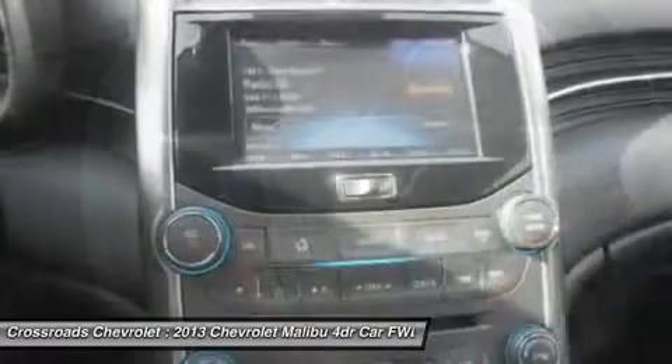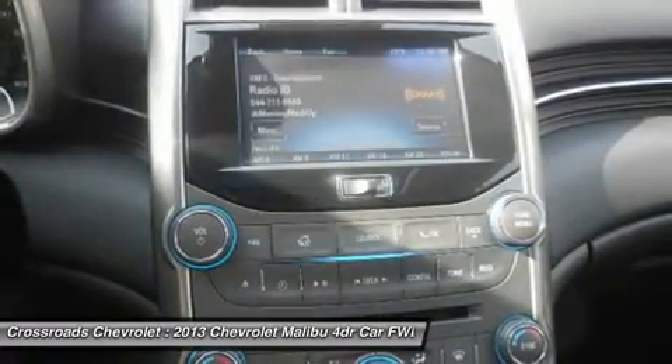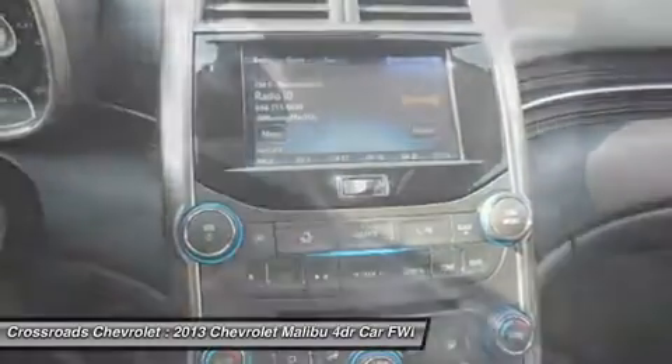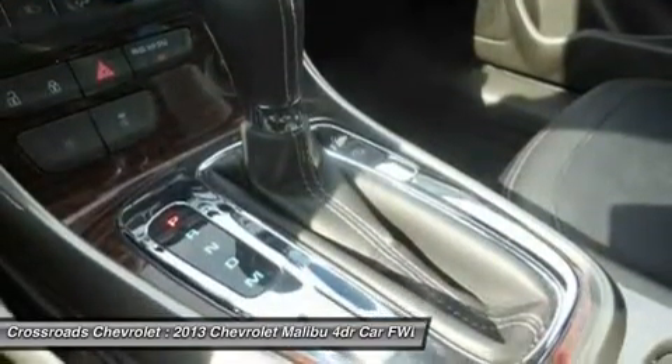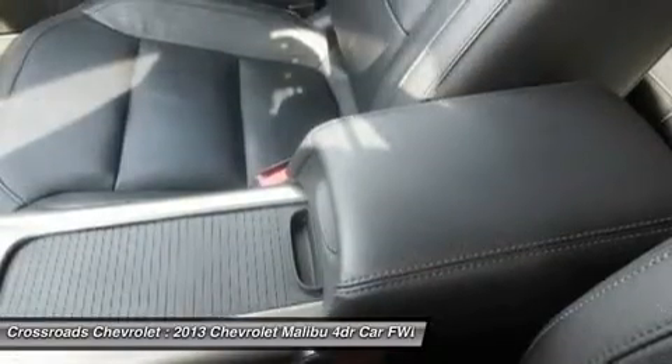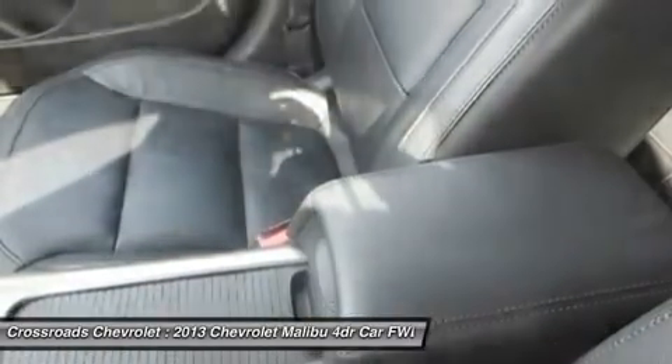Climate control with multi-zone ECO, rear defrost, power outlet, auto-dimming rear view mirror, driver vanity mirror, passenger vanity mirror, driver illuminated vanity mirror, and passenger illuminated visor mirror.